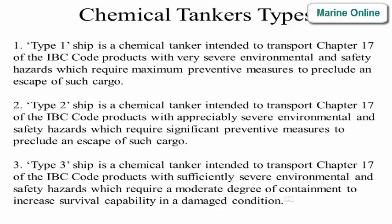Type 1 ship is a chemical tanker intended to transport Chapter 17 of the IBC code products with very severe environmental and safety hazards, which require maximum preventive measures to preclude an escape of such cargo.